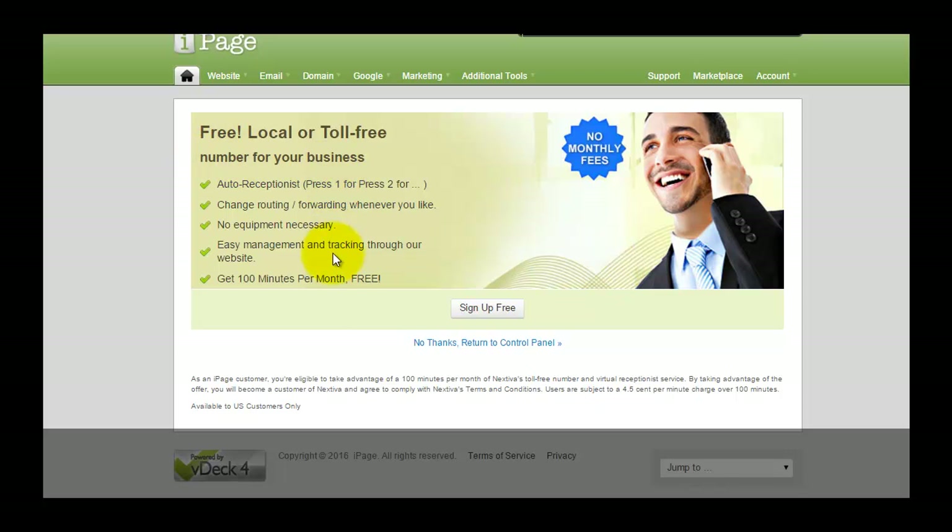Not to forget, there are toll-free numbers — you can apply a toll-free number for your business or website with no money fees. You can change the routing or forwarding to your mobile phone, and no equipment is necessary. This is a fully online-based system.